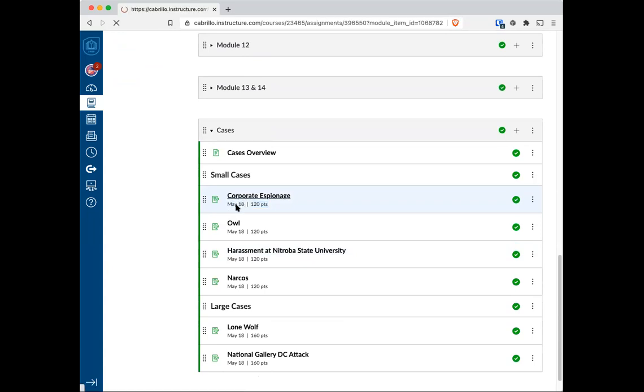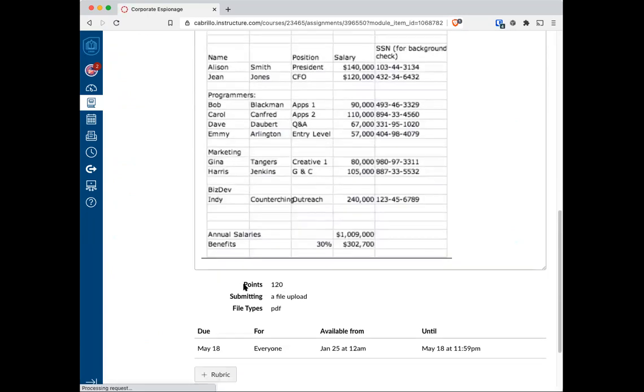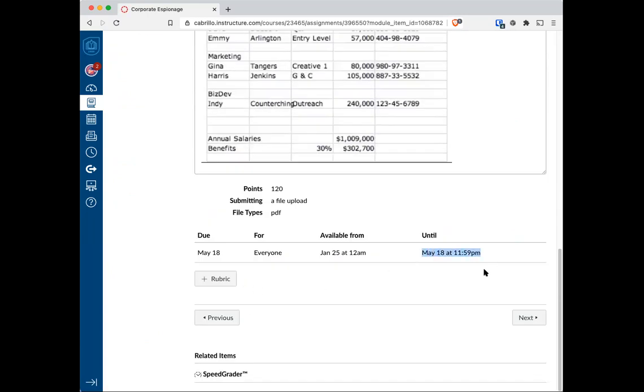If I click on Corporate Espionage, for example, you can see the due-until date is May 18th at 11:59 p.m. You can submit any assignment, any quiz, anything you've missed up until May 18th at 11:59. Tomorrow I'll be doing another round of grading, and I'll keep everyone posted. You have 22 days from the day of this recording to submit everything.